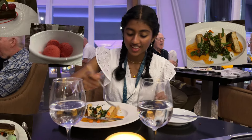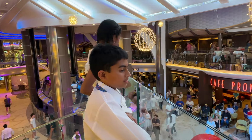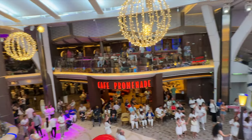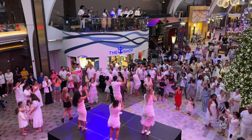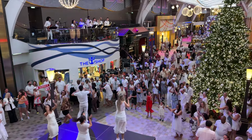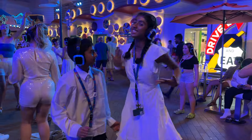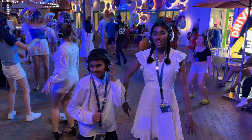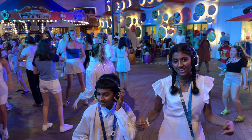Once again we ate dinner at Coastal Kitchen. Tonight was white night, so everyone was dressed in white and there were a couple of fun parties. We went to a silent disco and it was our first time ever — it was so much more fun than we were expecting. Try to guess what song we're listening to!